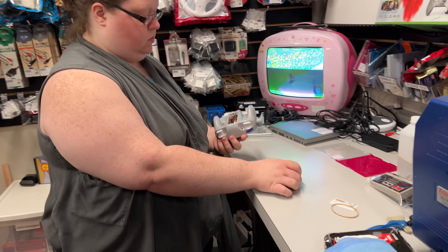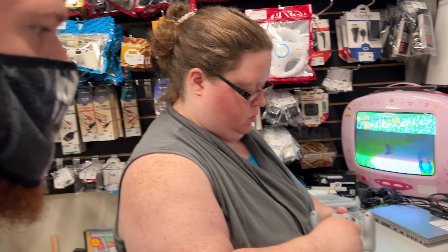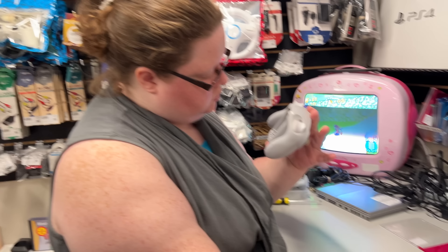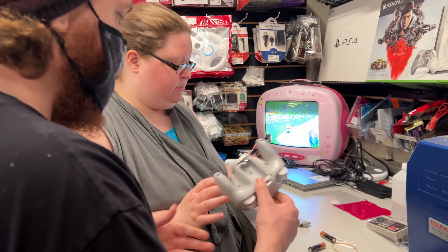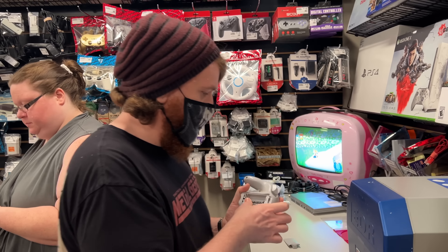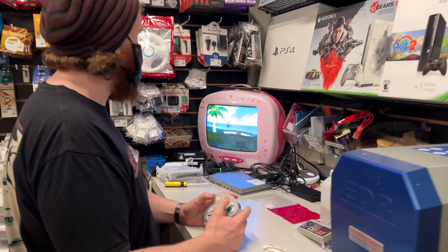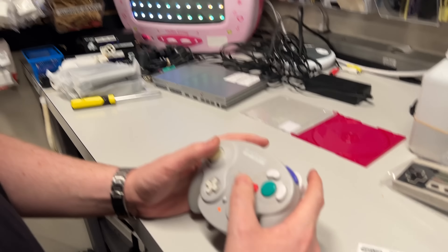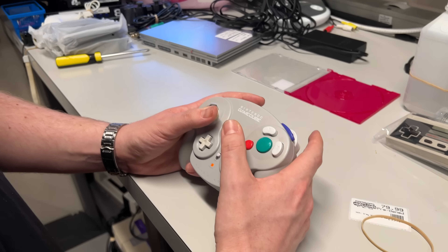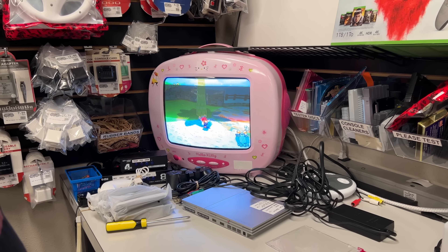Testing a WaveBird controller. It looks fine, it looks clean. Ariel said she was having some troubles with it so we gotta do extensive testing.